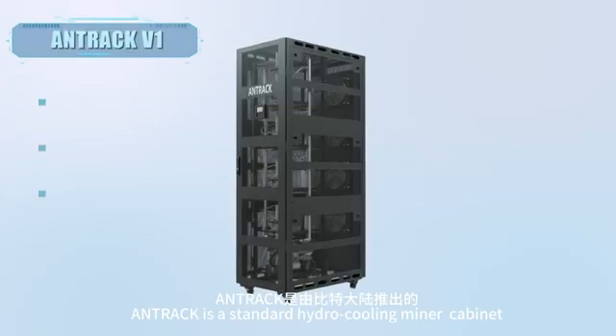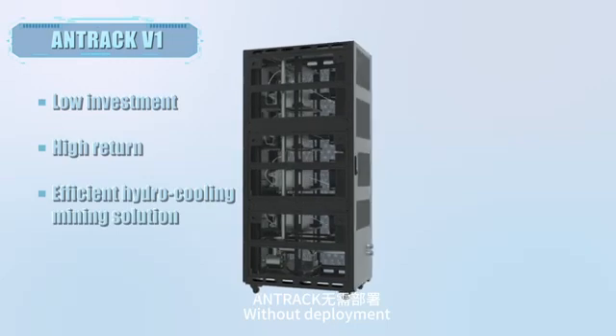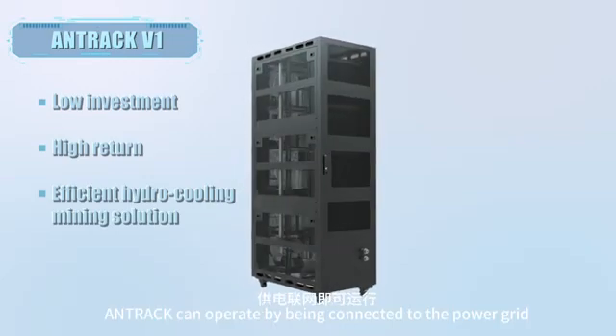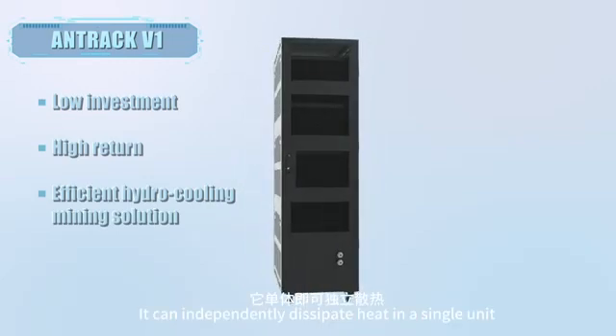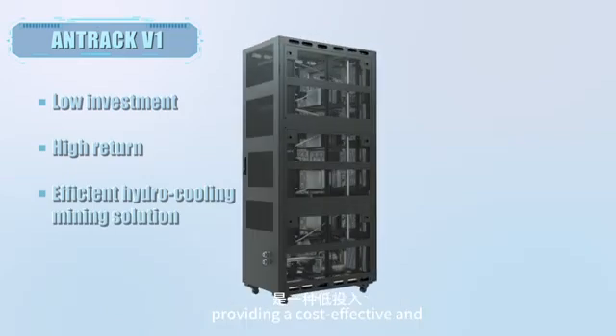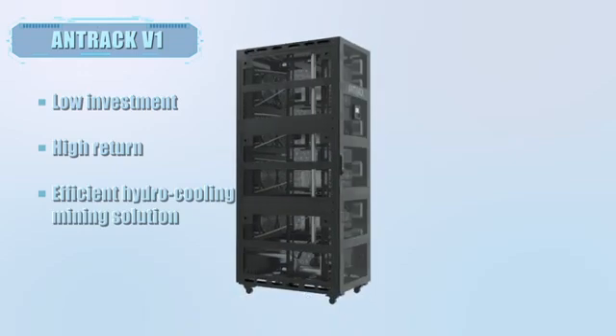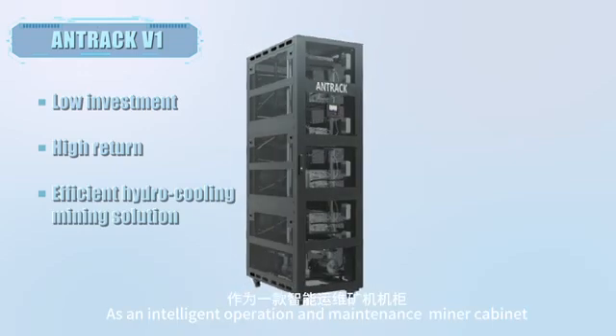ANTRAC is a standard hydro-cooling miner cabinet launched by Bitmain. Without deployment, ANTRAC can operate by being connected to the power grid. It can independently dissipate heat in a single unit, as well as enable the secondary use of heat energy, providing a cost-effective and efficient hydro-cooling mining solution.